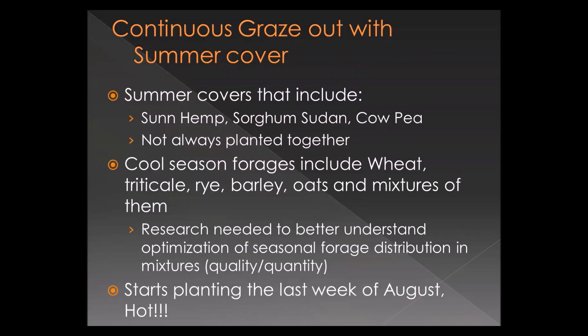This system is interesting because we can graze it out, terminate the wheat crop, get covers in earlier, and kill them earlier — giving us time to get back to cool-season forage. This producer pulls cattle off in early to mid-May, kills it, and plants covers. He kills them in mid-to-late July, and his drill is back running with small grains the last week of August. He can get away with that late-August planting because he has plenty of residue, which offsets the influence heavy residue has on small grain growth rates.